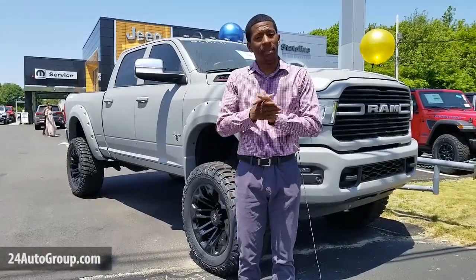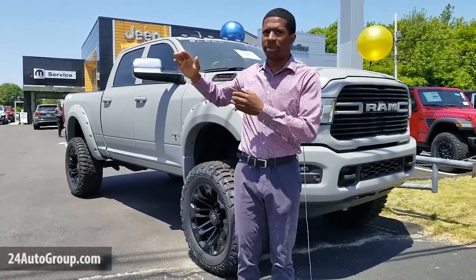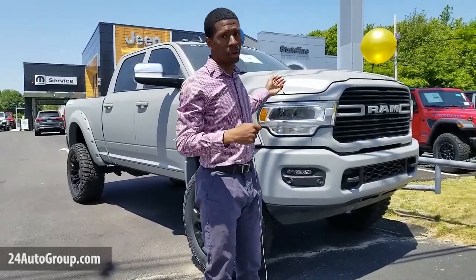Hey, what's going on everybody? Isaiah Baker here with Stateline Crystal Jeep Dodge Ram. Today I'm going to be showing you some of our beautiful collection of Black Widow trucks.